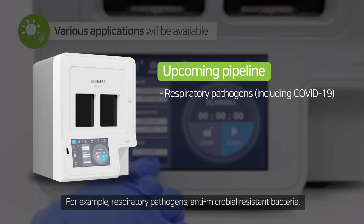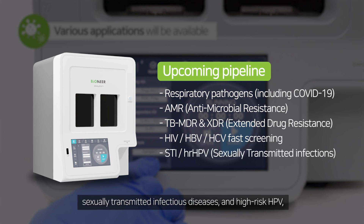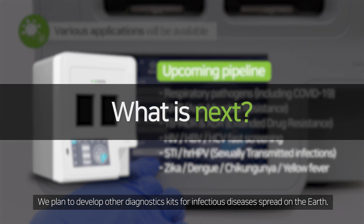For example: respiratory pathogens, antimicrobial resistant bacteria, drug-resistant tuberculosis, HIV, HBV, HCV, sexually transmitted infectious diseases, and high-risk HPV. Tropical diseases such as Zika, Dengue, Chikungunya, and Yellow Fever are in the pipeline.